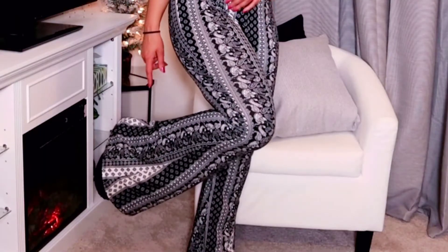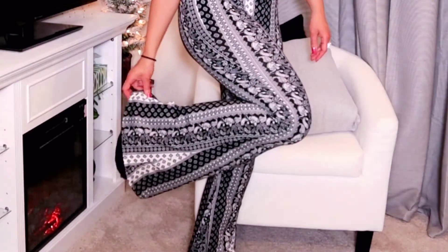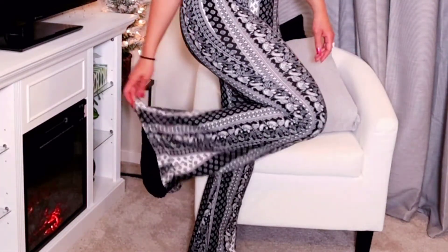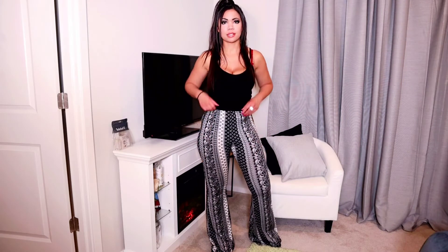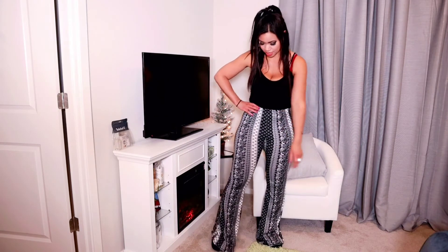These flares are huge! I've got my Uggs on — they're falling apart because I wear them way too much since I'm home a lot. I need new Ugg slippers, hopefully soon. But super cute and simple: just a black tank, some cute boho flare pants that are super comfortable, and I could wear them all day. If you get cold, just throw on a black hoodie.